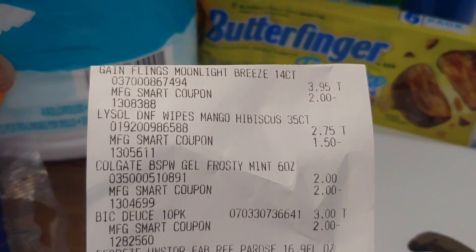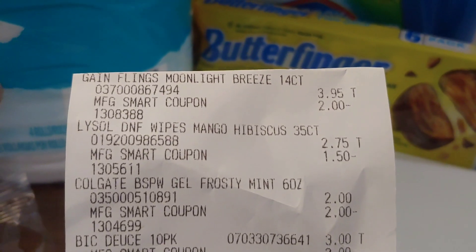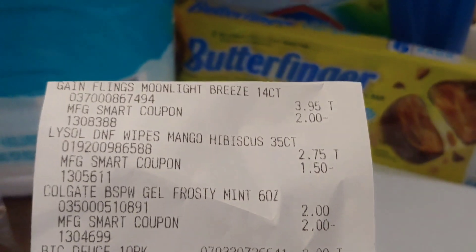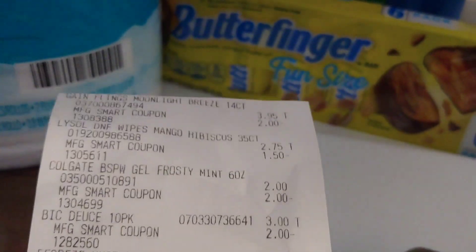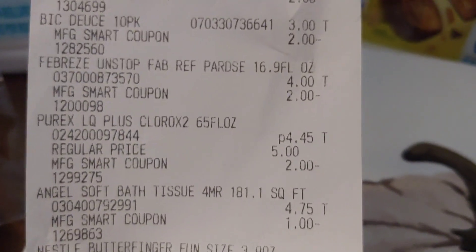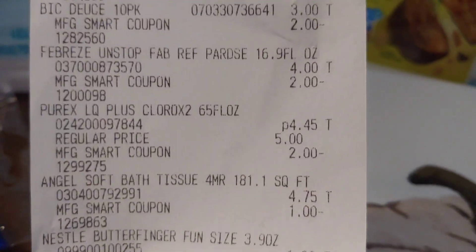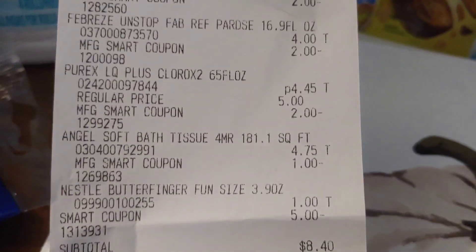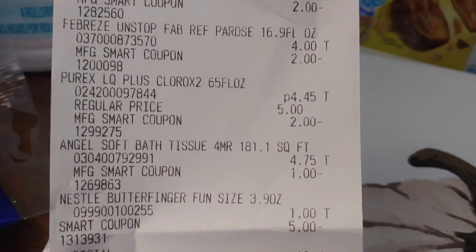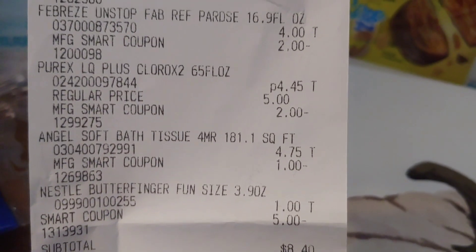Here's the breakdown: Gain with a $2 smart coupon; Lysol wipes were $2.75, not $2.50, but the $1.50 smart coupon did apply; Colgate toothpaste was free; Bic Razors and Febreze Unstoppable were included; and the $1 candy. The Angel Soft came to $4.75 — I had a $1 digital and paid $3.75 out of pocket. The $5 off smart coupon applied at the end, which is how Family Dollar does it — all at once at the end rather than line by line like Dollar General. I ended up paying $8.40 for this transaction.